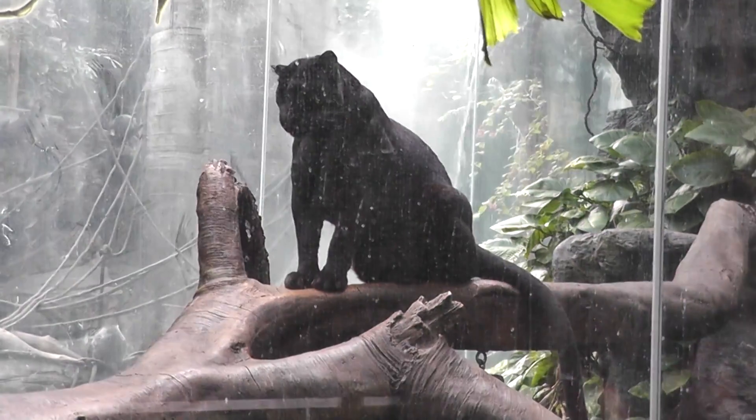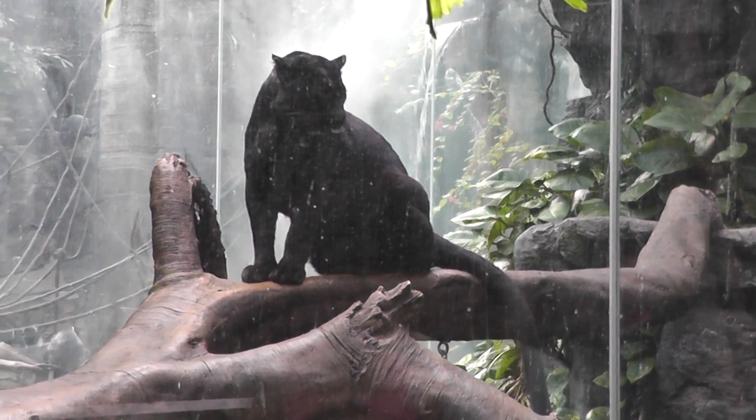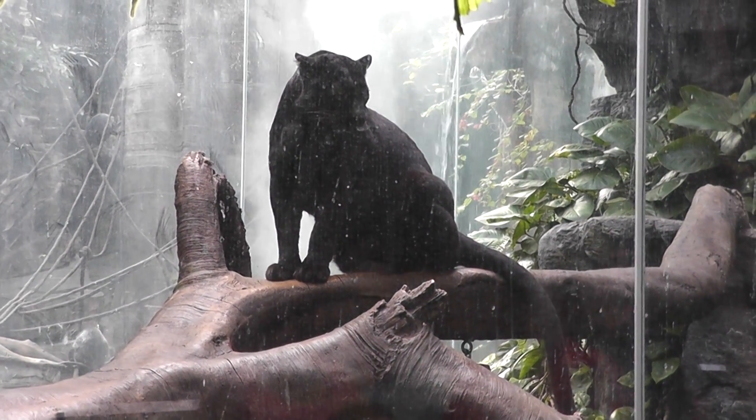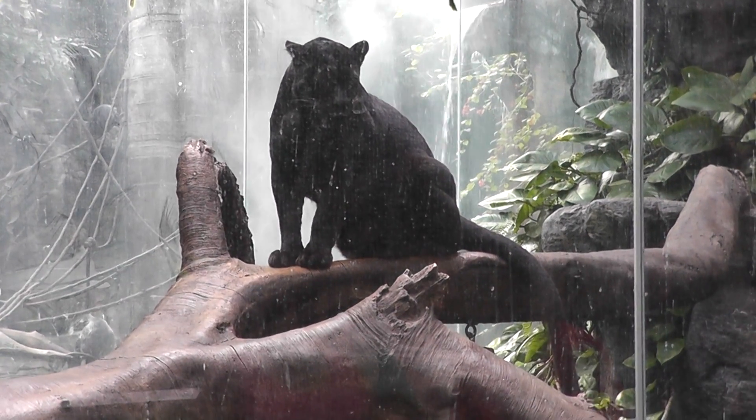Trying to get a better shot here on this dirty glass — that's the best we can do. It's a little blurry, but it still looks like a great-looking animal. Nice exhibit here at Jungle World.